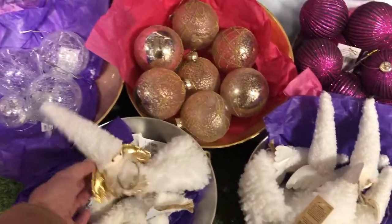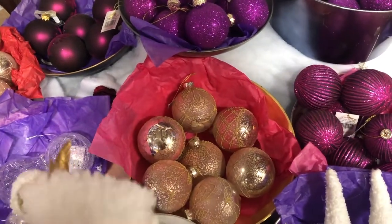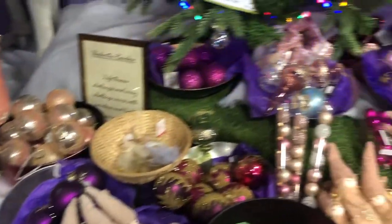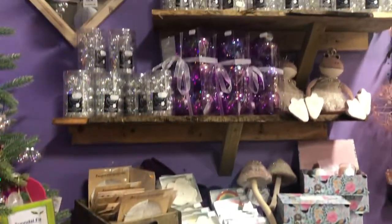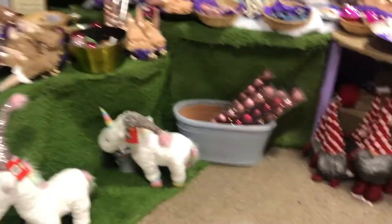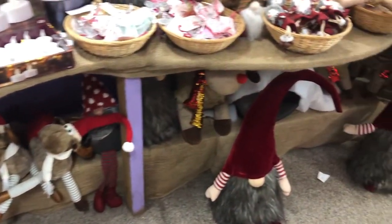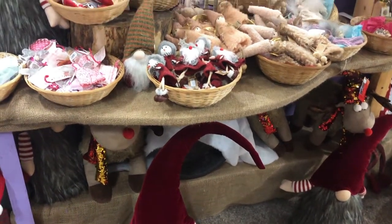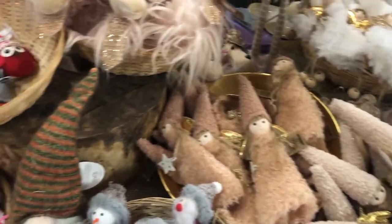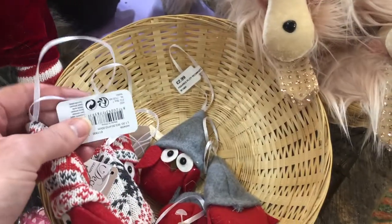I've got an angel — how much is she? She is £3.50. Lots of glass baubles, nice. You've got these weird little name things on here as well. Sweet little robins — they are £2.99.